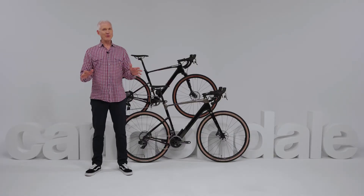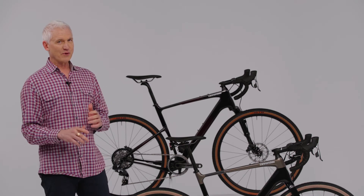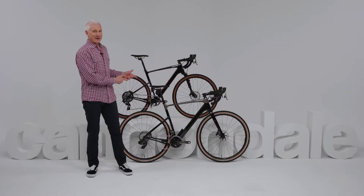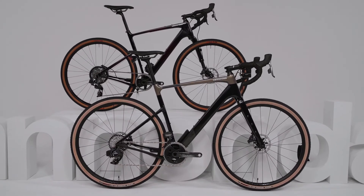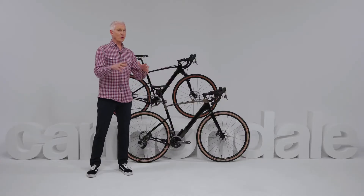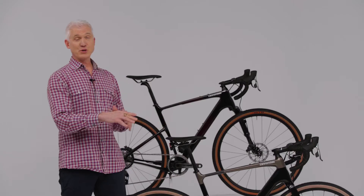It's road riding just without limits. And if gravel riding is the ultimate no-limits form of road riding, this bike right here — the new Topstone Carbon — is the ultimate no-limits gravel bike. It's a totally unique machine that lets you ride more comfortably on-road and push it harder off-road than any other bike out there.